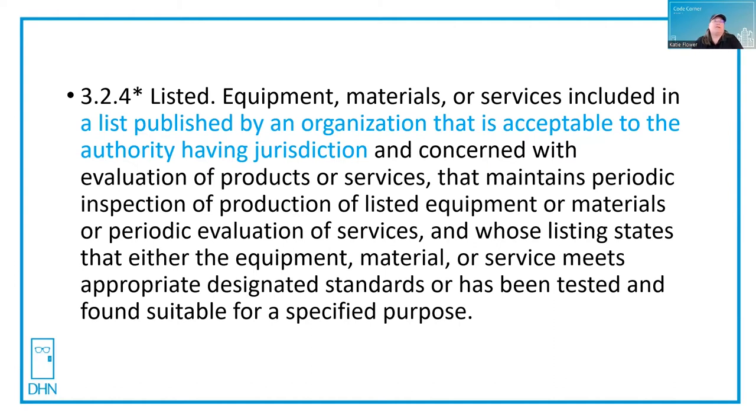The definition of 'listed' is equipment, materials, or services included on a list published by an organization that is acceptable to the authority having jurisdiction. The organization would be concerned with evaluation of products or services, and they maintain periodic inspection of those listed equipment or materials, or periodic evaluation of the services. The listing states that either the equipment, material, or service meets the appropriate designated standards or has been tested and found suitable for a specified purpose.